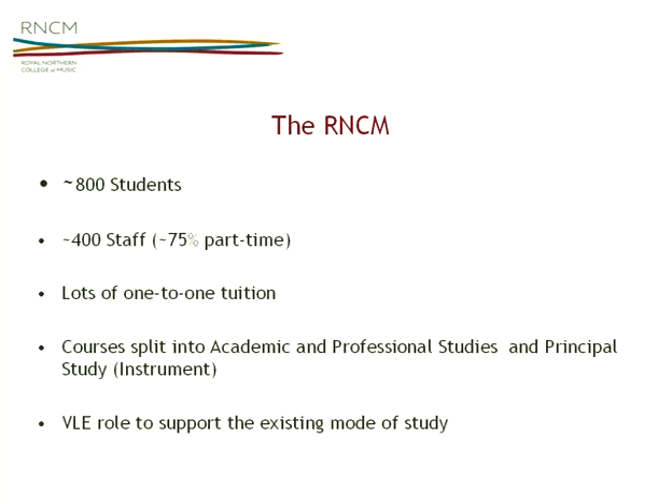The nature of the college, similarly to what Helena was saying, there's a very large amount of one-to-one tuition. Part of what I'm working through at the moment is trying to find the appropriate role for the VLE, because obviously you can't replace the one-to-one tuition — it's supplementing and supporting that. The courses are largely split into the academic and professional studies area, and the principal study, which is the instrument study. The VLE's role is to support the existing mode of study — it's supplemental, enabling technology.